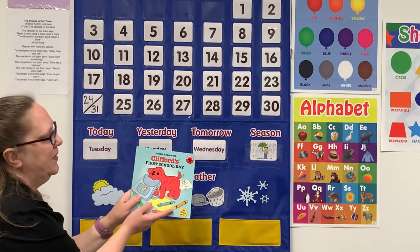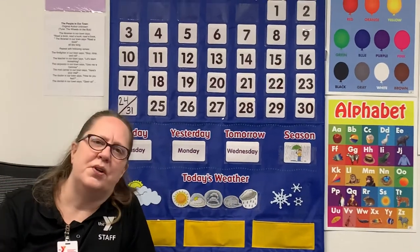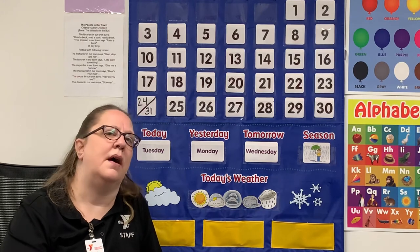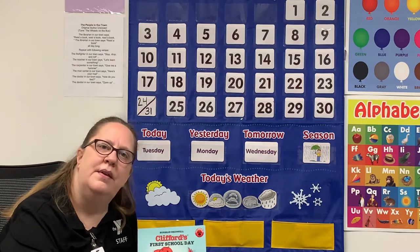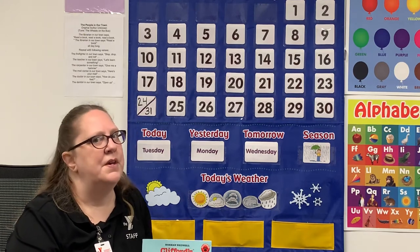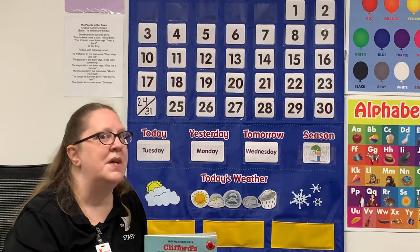Our book was called Clifford's First School Day. Now I have a question: what are community helpers? Do you know what a community helper is? There are people in the community that help us. Can you name some community helpers? How about the teacher that was in our book? Or a firefighter? Or a police officer? The people that work at the grocery store? There are all kinds of community helpers around us. Watch out your window and I bet you can see some community helpers helping, like the postal workers.